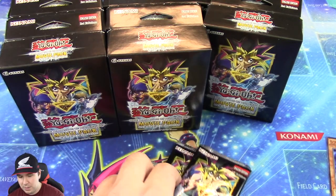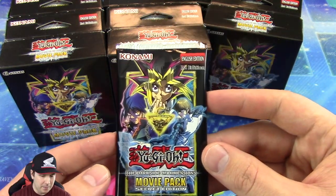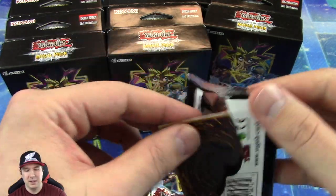Let's see what our three booster packs have. They have five cards per pack. So I'm thinking how they did it is they're going to be like four Secret Rares and then one Ultra Rare per pack — but we'll see.